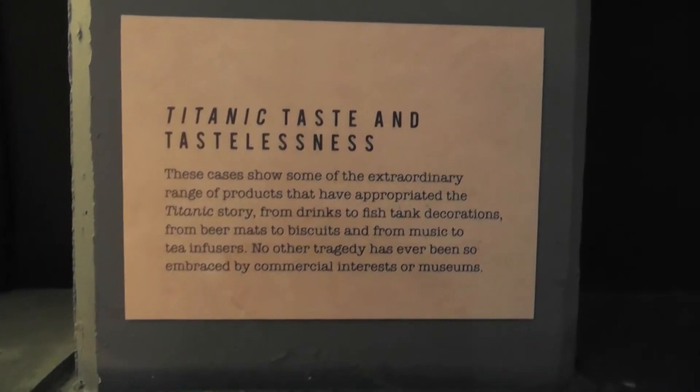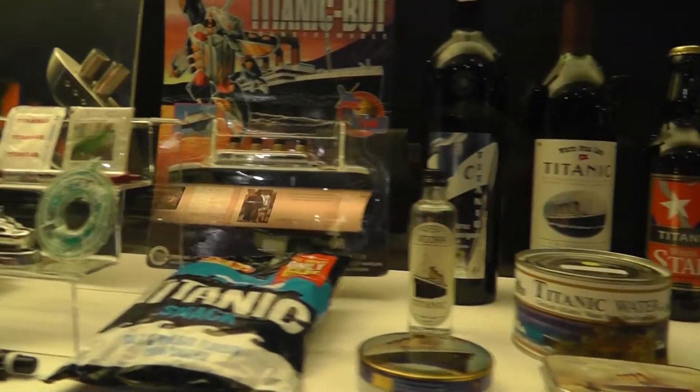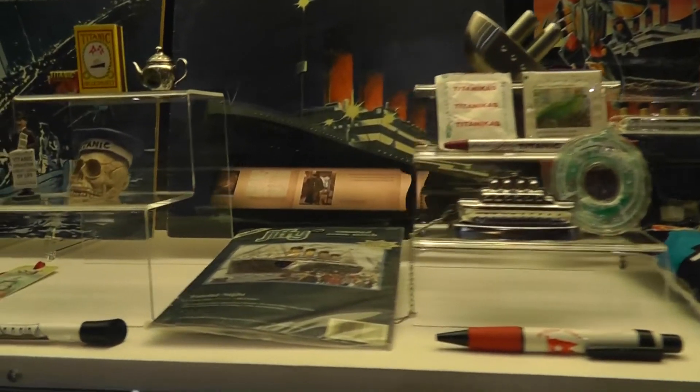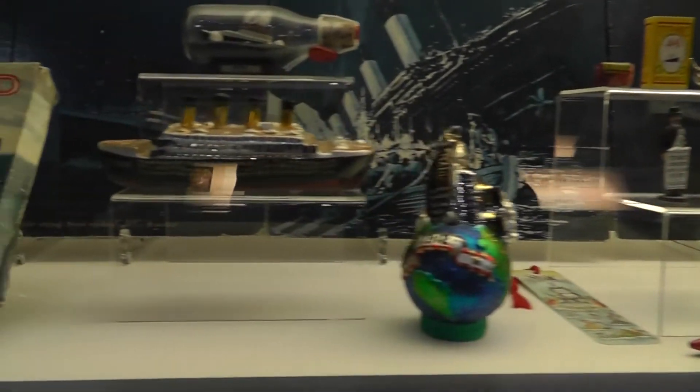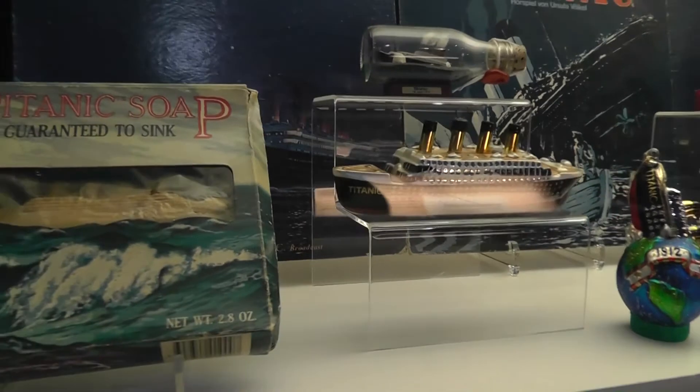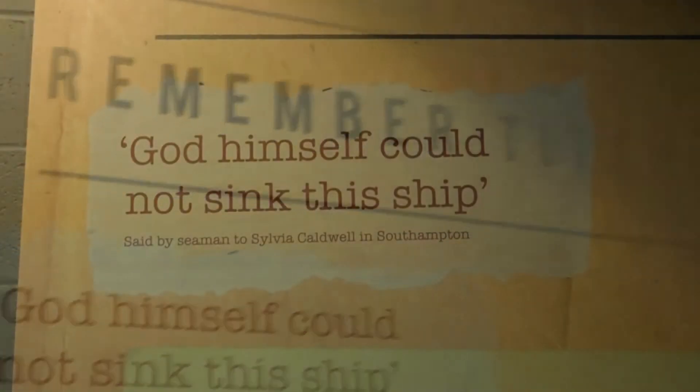Good taste, bad taste - well, you judge. But one thing's for sure: the Titanic will never be forgotten.